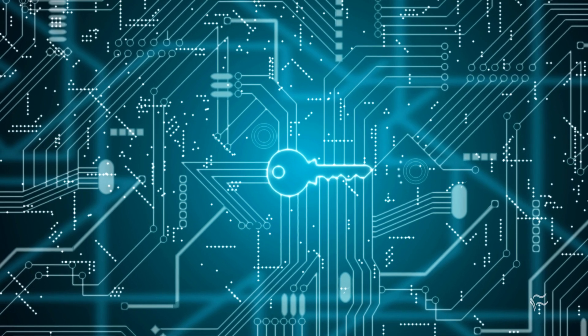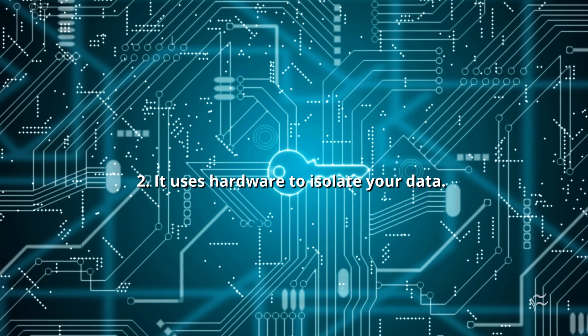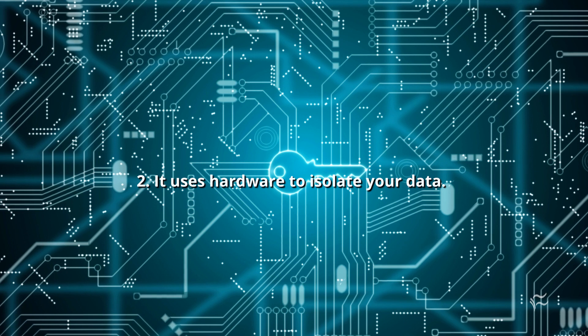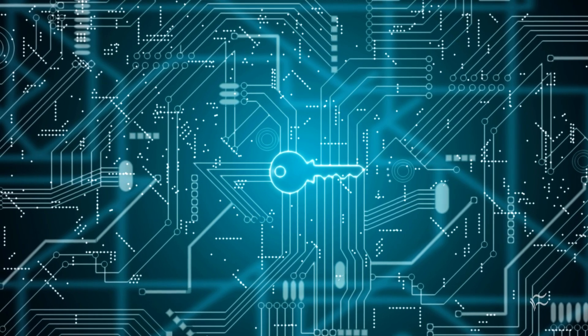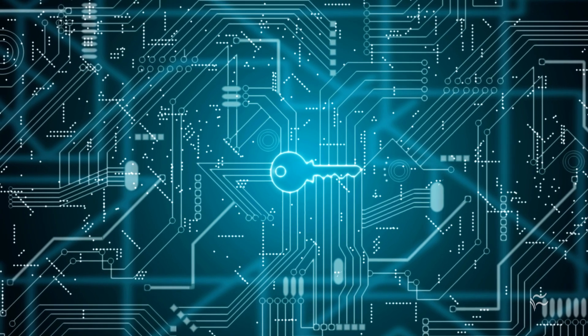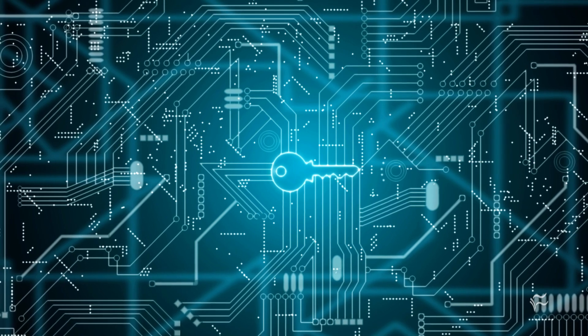Coming in at number 2: it uses hardware to isolate your data, specifically a Trusted Execution Environment, or TEE. Data stays encrypted in memory, and the TEE uses embedded hardware keys that a cloud provider can't access. The TEE only lets authorized code access the data, keeping it away from the operating system. If code is altered, the TEE denies access.